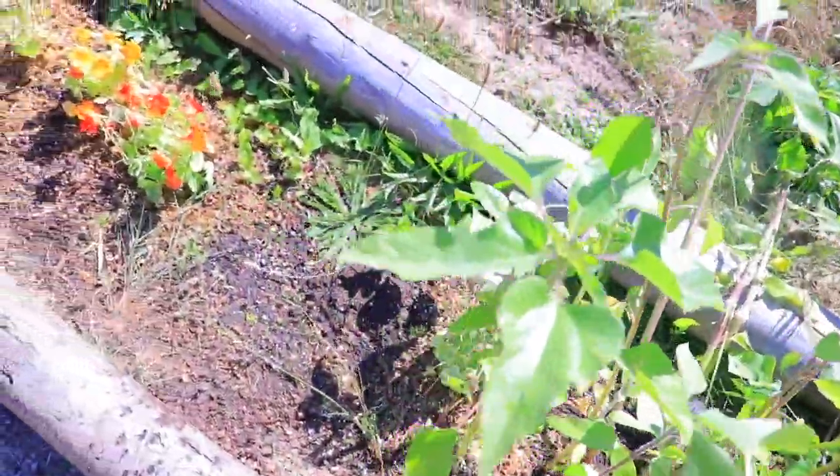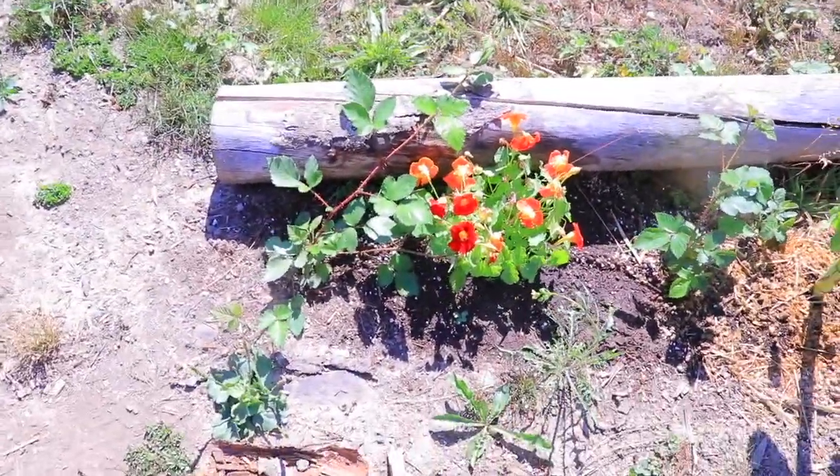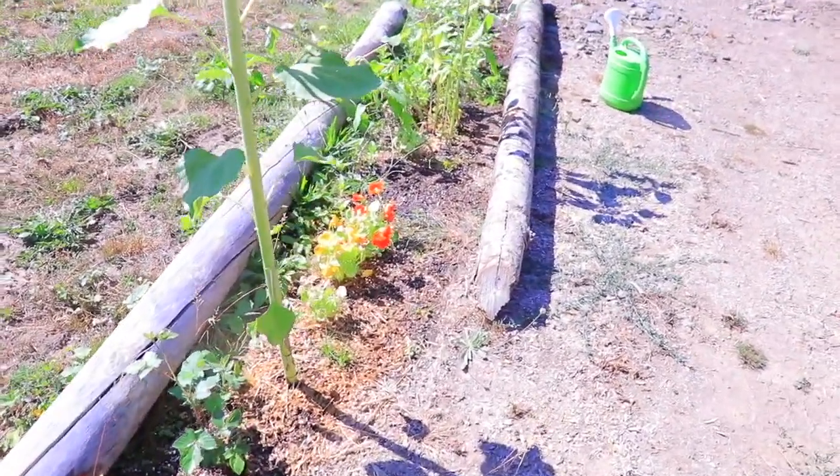This is my flower garden that I started in terrible soil, and hopefully I'll build it up. But it's looking very green.